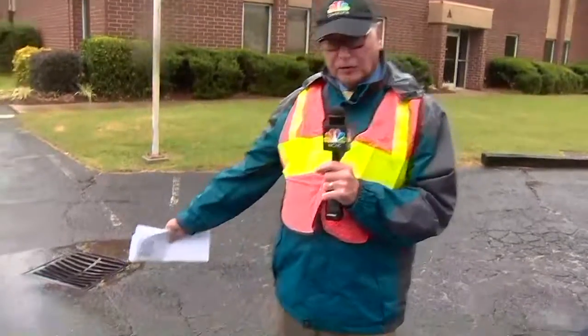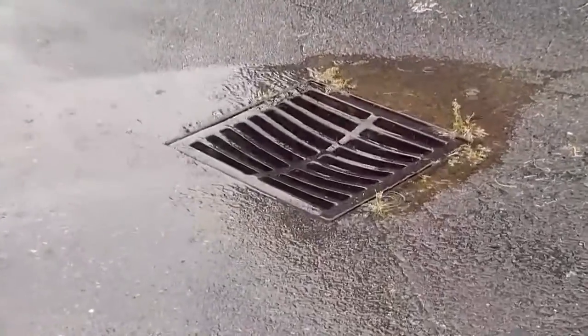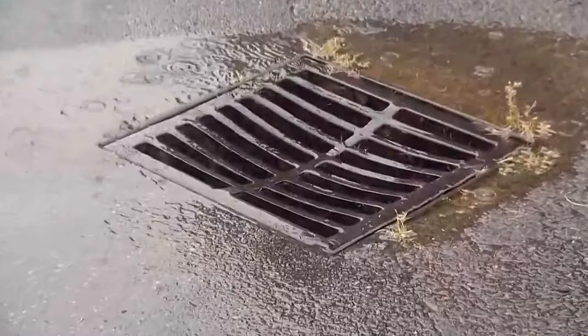All you have to do is walk out into your street or the parking lot of your building and look down. If you have a storm drain like this, go out now and clean it out. You and your neighbors will thank you later.